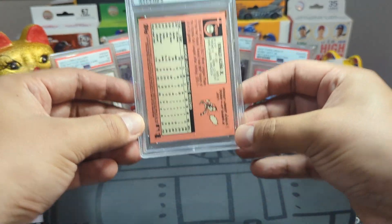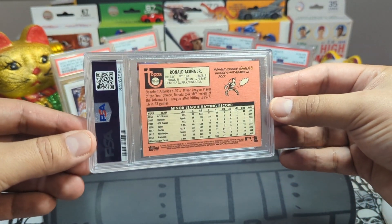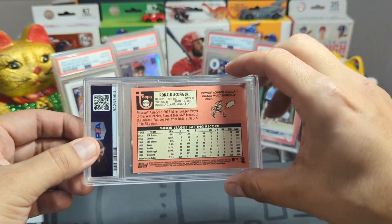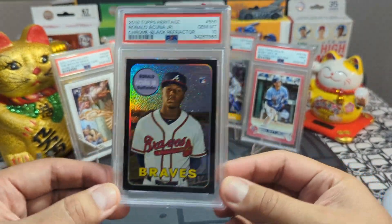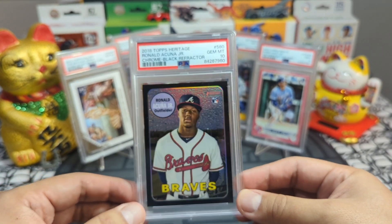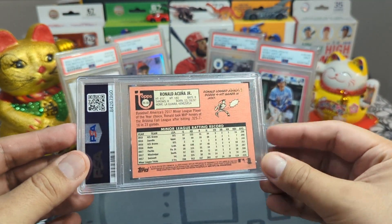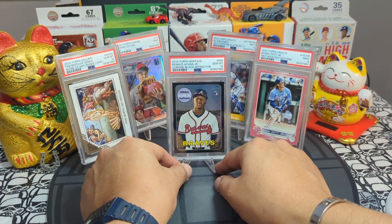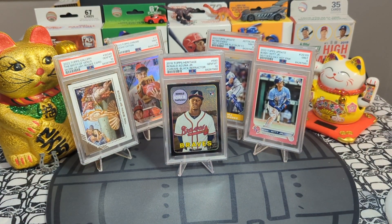The last card in my reveal is one of my biggest pulls of all time — I think it was top three or top five on iF Sports' retail pulls. It is a Ronald Acuña Jr. 2018 Heritage black chrome reflector, 21 out of 69, and this bad boy got a 10! I could not believe it. This is the biggest pull I've done on this channel. Gem mint 10 — super centered, very clean, no scratches. That card is worth a lot of money. I got upcharged for the first time ever, and it was a blessing.